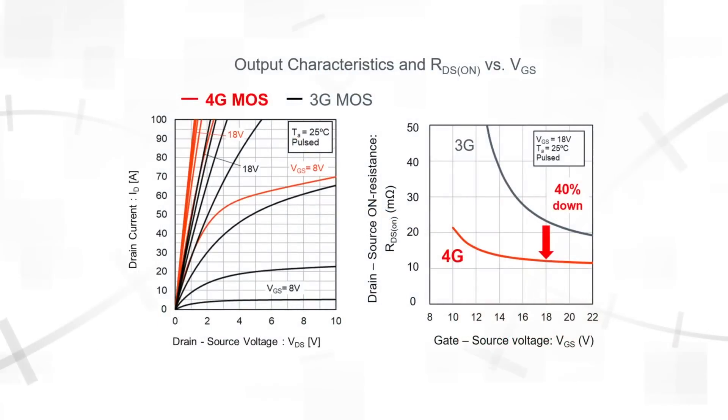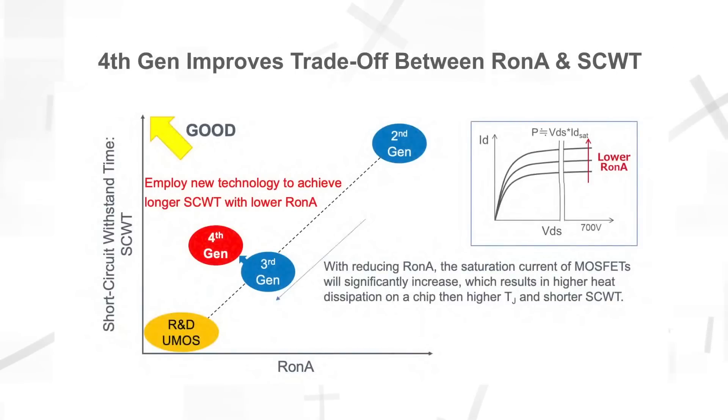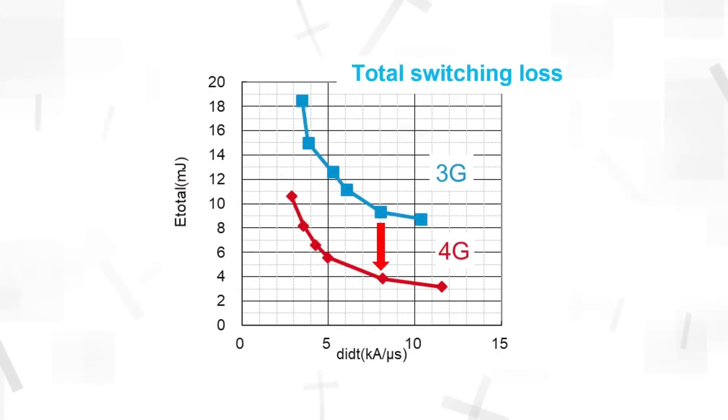Reducing RDS(on) typically leads to a lower short circuit withstand time, but our fourth gen devices suppress saturation current so that the short circuit performance is equal to or better than our third gen devices. The improved cell structure also offers improved switching performance, lowering switching losses by 50%.